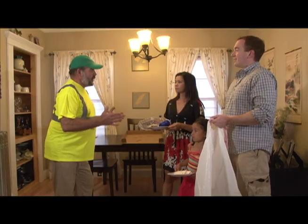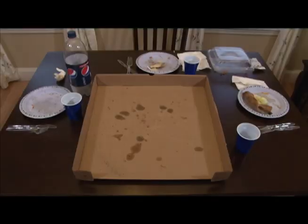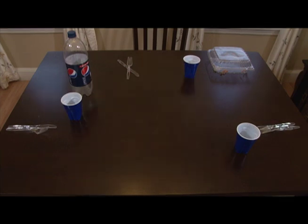Let's take a look at your dinner again and we can decide where all of those things should go. First, let's get rid of the soiled napkins and the foil wrapper from the dressing. Then we can throw away the paper plates stained with greasy salad dressing and the greasy bottom part of the pizza box. They go in the trash.